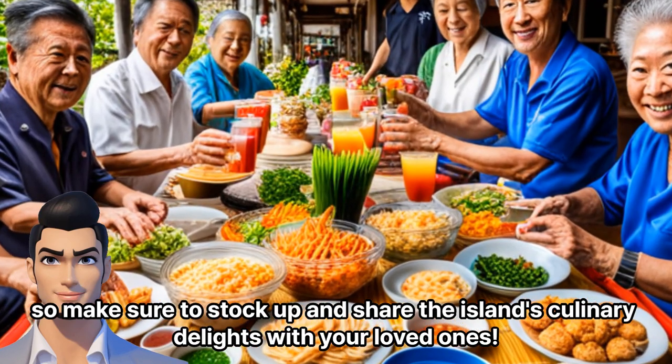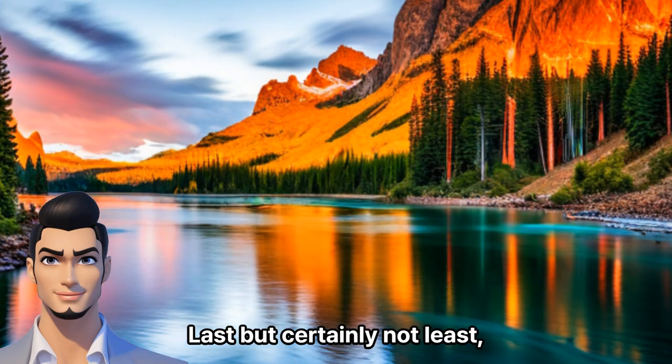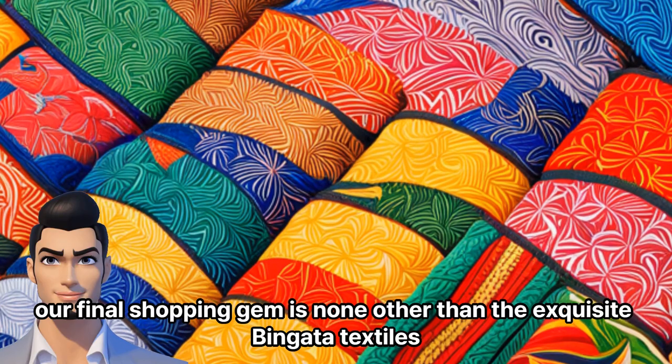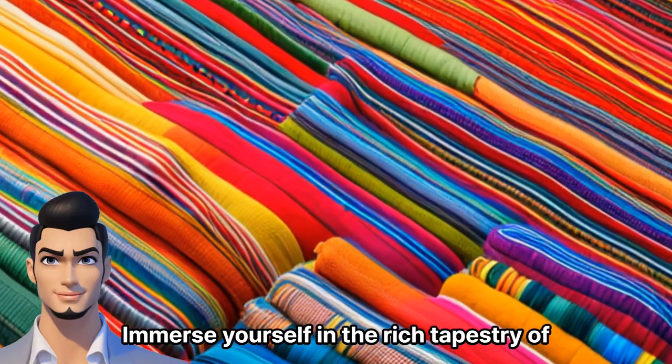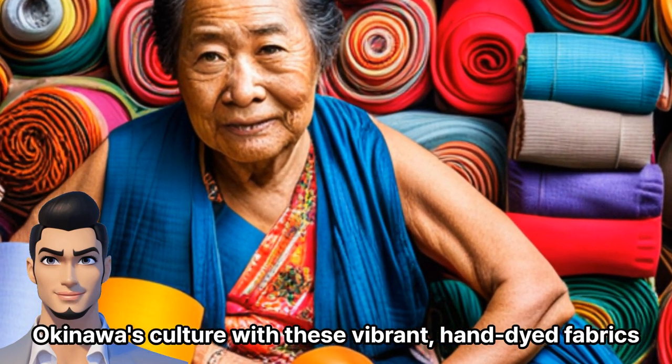So make sure to stock up and share the island's culinary delights with your loved ones. Last but certainly not least, our final shopping gem is none other than the exquisite Bingata textiles. Immerse yourself in the rich tapestry of Okinawa's culture with these vibrant, hand-dyed fabrics.